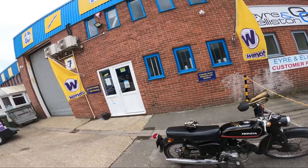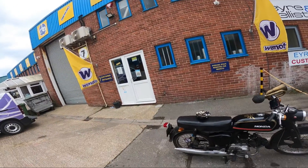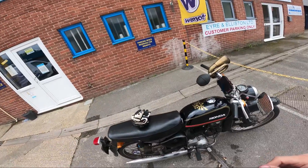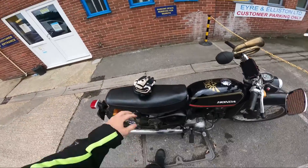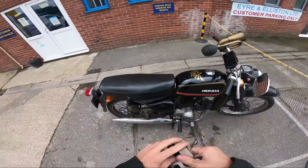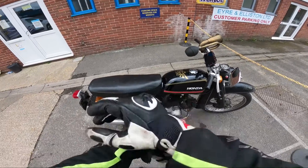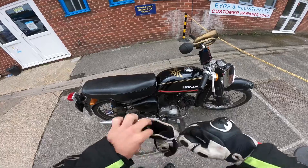I just popped down to Wiimoto and got the bits — 26-year-old Honda parts, in stock and readily available. Not bad, not bad indeed. I might have time to fit them today; see how this goes. Probably have to get petrol on the way back.